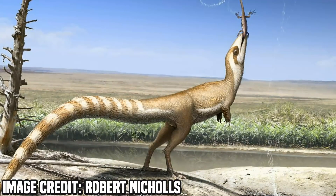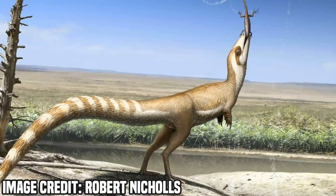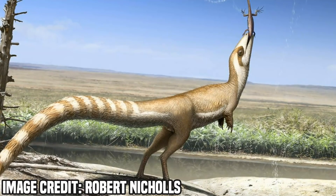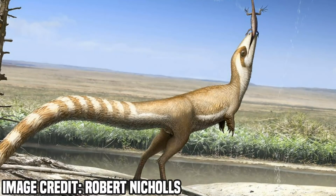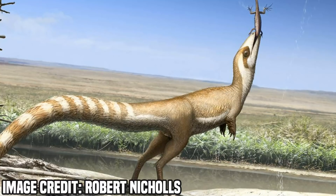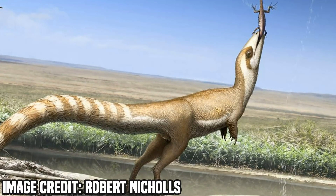Pigmentation and colouration seem like relatively unimportant topics on the face of it, but much about modern animal behaviour has been deduced by the unique way all these creatures use colour. That's why gathering more and more evidence on dinosaur colouration — something we've really only started to do in the last few years — is only going to open up new avenues of analysis for our favourite group of creatures.